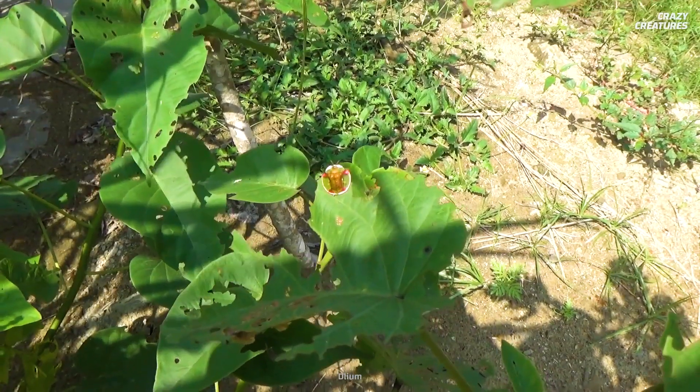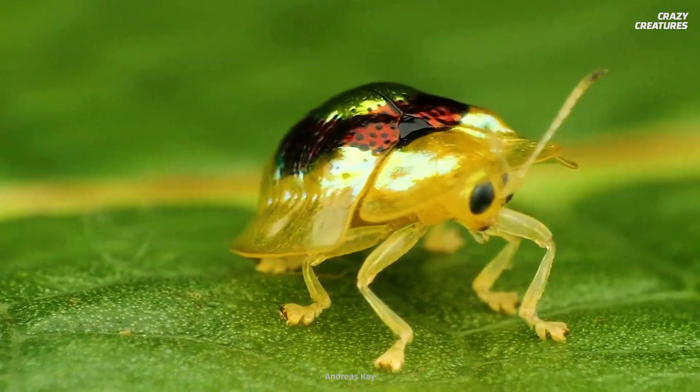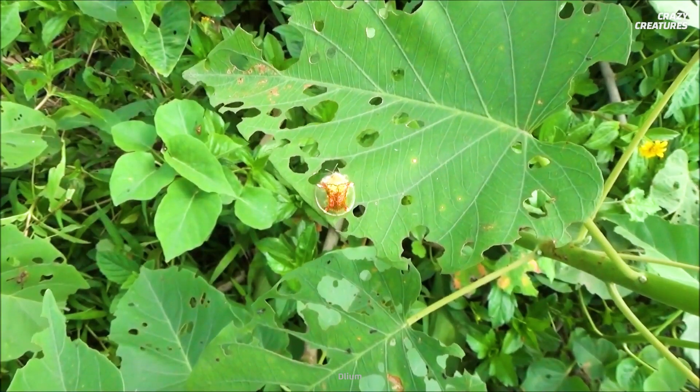Beetles also use their color-changing abilities to flirt. Only mature beetles are able to color shift, which signals to potential mates that they're ready to take on the responsibilities of parenthood.